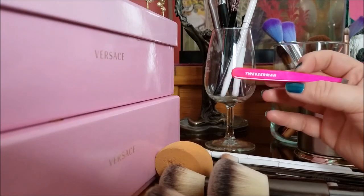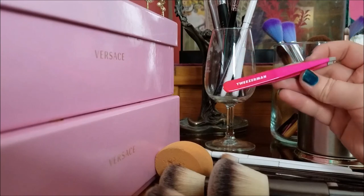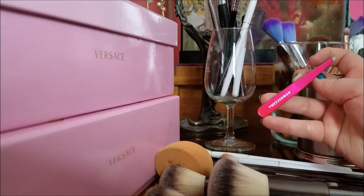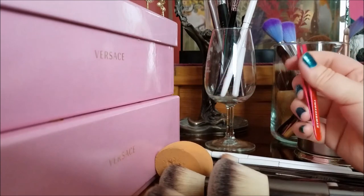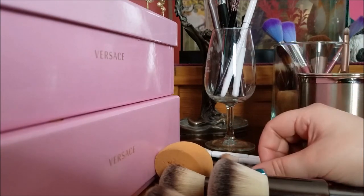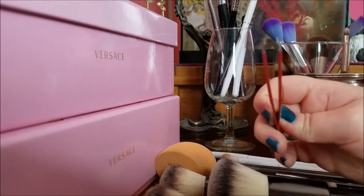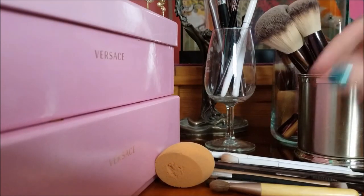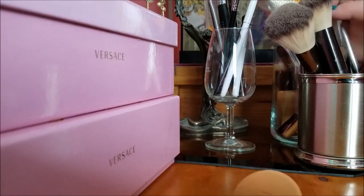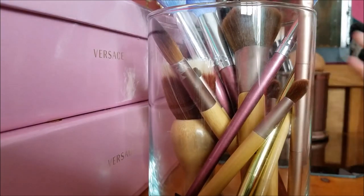This is my hot pink Tweezerman tweezers — I got these as a Christmas gift one year. On camera they pull a little more orange; it's sort of a gradient between a hot coral and a hot pink with more of a purple undertone. They're really pretty and really good. I wouldn't use any other tweezers unless I found some with the same sharpness as the Tweezerman ones. So those are my brushes — these are the ones I use every single day to do my makeup, and I'm really happy with everything.